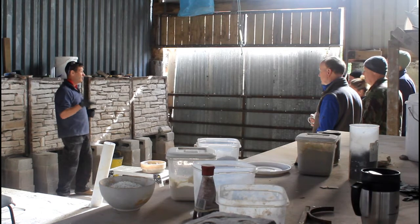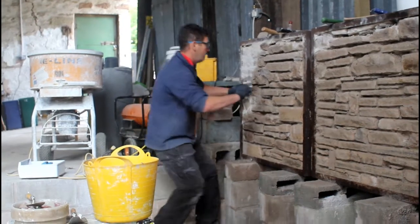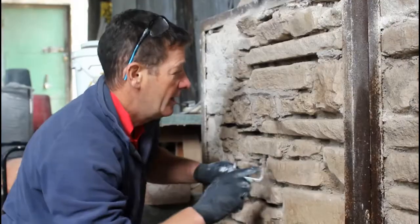I think that's why they've come today, just to see what the next stage is — how they apply the lime and these skills as to what to do with their houses.